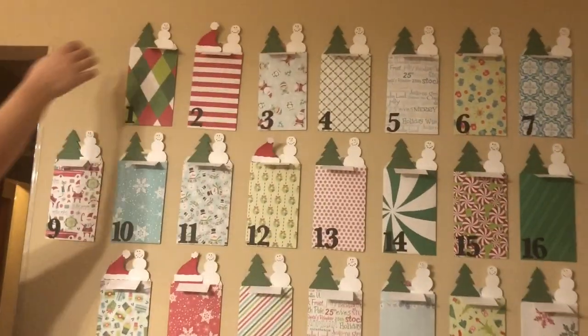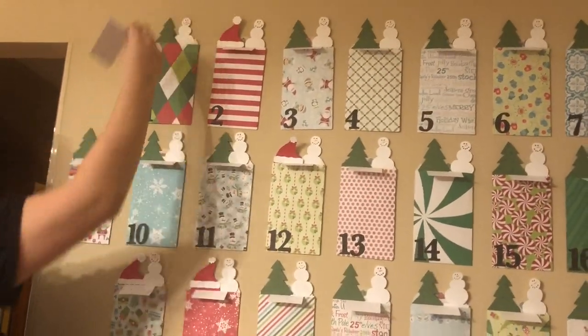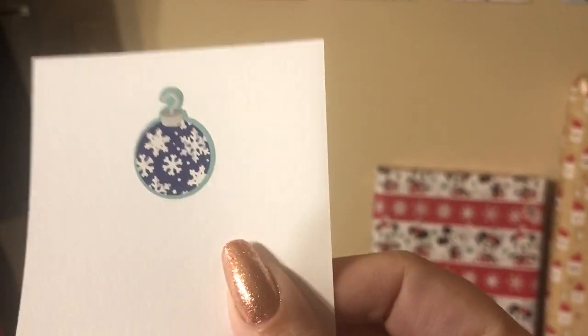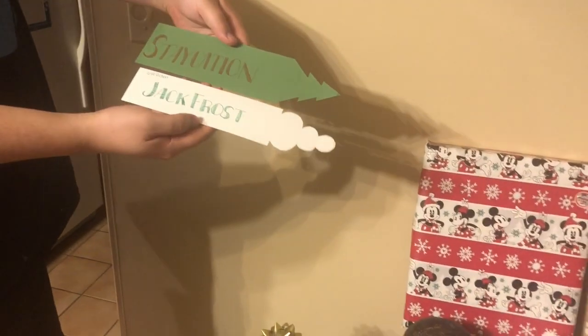I'm going to start with these guys. Okay, Samuel, can you help me please? Let's see what we're doing today. This one? Yep. We got this ornament. Ooh, Jack Frost! I really love it.